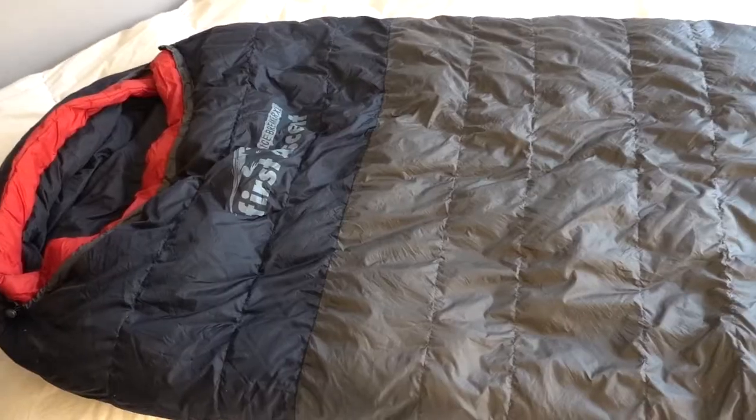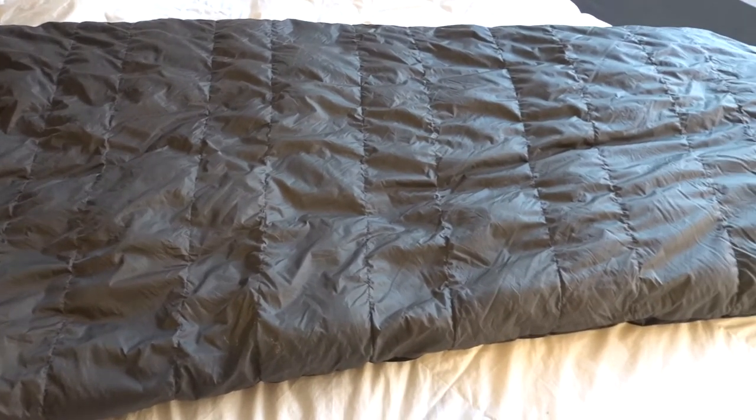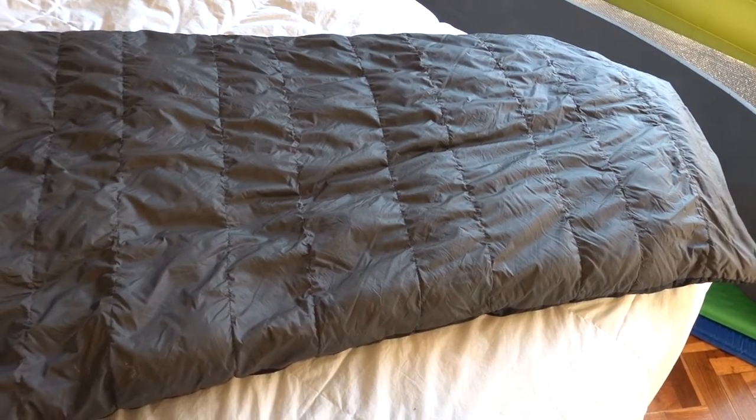If you are a short person like I am, most sleeping bags are going to be far too long for you, and I also find that my feet get cold really easily. How I've gotten around this is by inverting the toe box of my sleeping bag — I pull the toe box into the sleeping bag itself, which creates additional insulation around my feet.